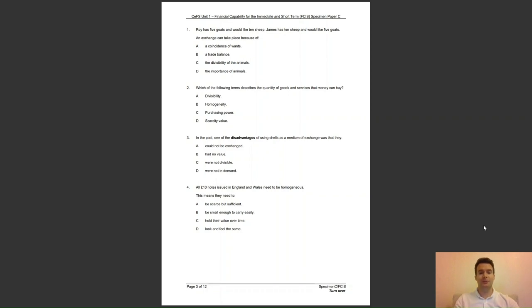Question 4: all £10 notes issued in England and Wales need to be homogenous. This means they need to — A, be scarce but sufficient; B, be small enough to carry easily; C, hold their value over time; or D, look and feel the same? The answer to question 4 is D — homogenous means that notes of the same value need to look and feel the same.